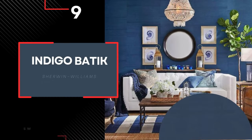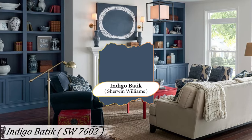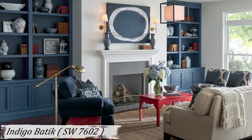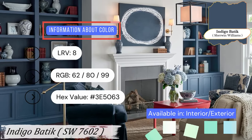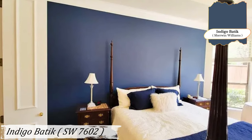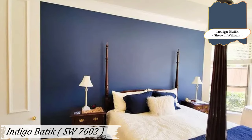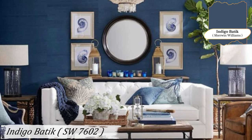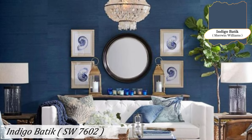Number 9: Indigo Batik. Indigo Batik takes us into the realm of deep blues. This bold and striking color is perfect for making a statement in any room. It works well as an accent wall or in larger spaces where you want to add depth and drama. Use it on an accent wall in a large living room to add depth and interest. In a dining room, it can create a rich, elegant atmosphere that's perfect for entertaining.